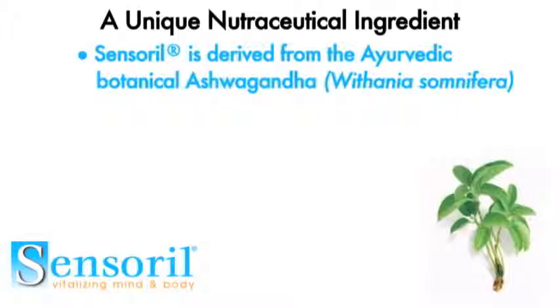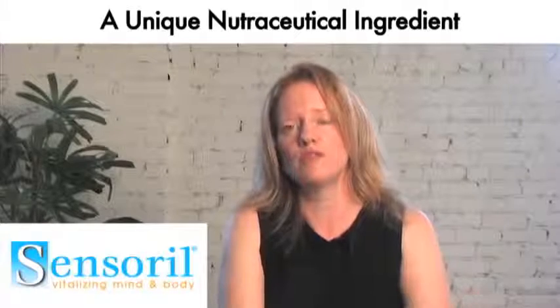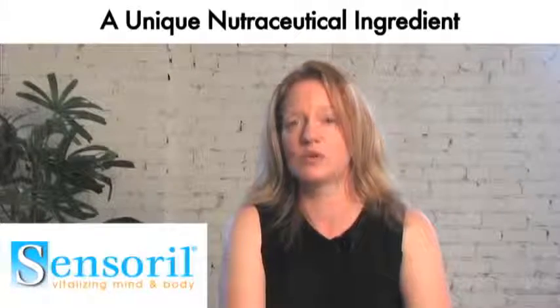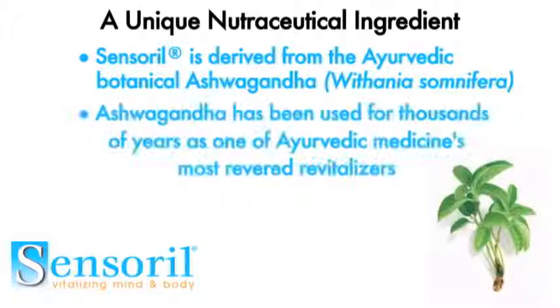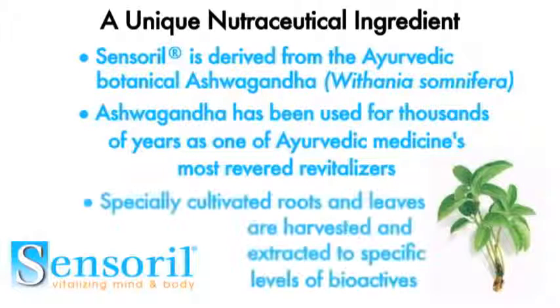Sensoral is derived from ashwagandha, or Withania somnifera, which is an Ayurvedic botanical. Ayurveda is the Indian traditional form of medicine, and in Sanskrit means 'science of life.' Ashwagandha is a very revered and well-used Ayurvedic botanical. We use both the root and the leaf of ashwagandha to produce Sensoral, because the leaf has a higher amount of the glycowithanolides, which are the known anti-stress or adaptogenic components in ashwagandha.